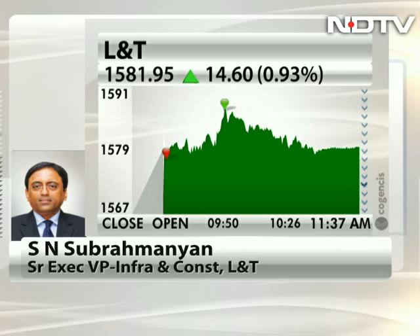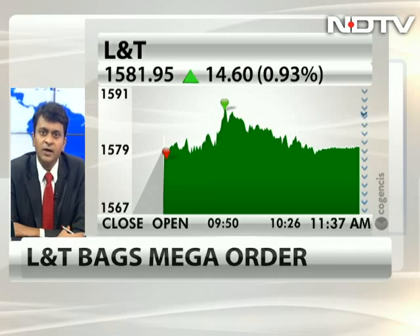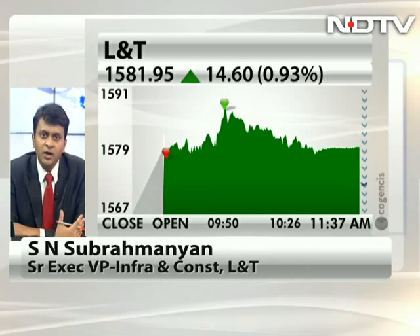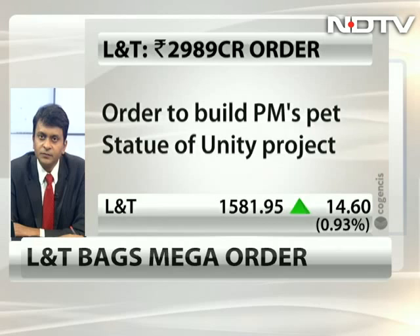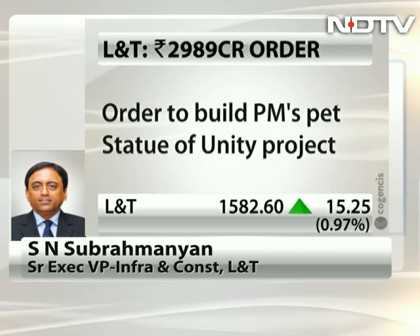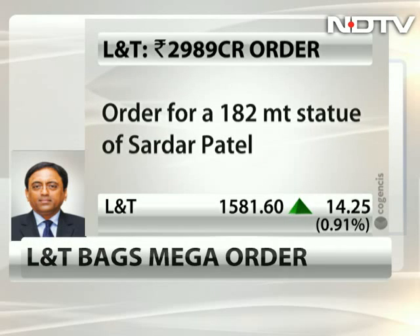Would it be fair to assume that this is not a project where you are just out to make margins — that it's something completely new and also a brand-building exercise? At the end of the day, L&T is a commercial organization but also a national organization, so both aspects are involved. It's a national project and we are proud to do it, but we also have stakeholders and shareholders whose interests we have to keep in mind.